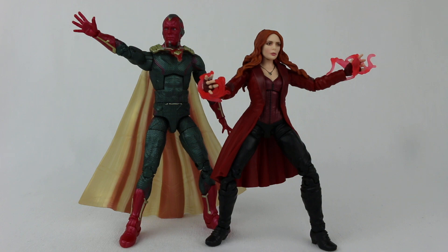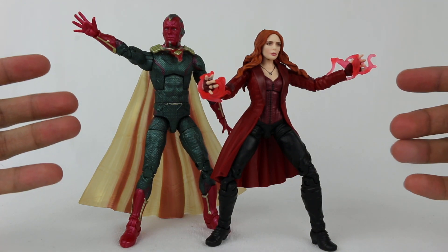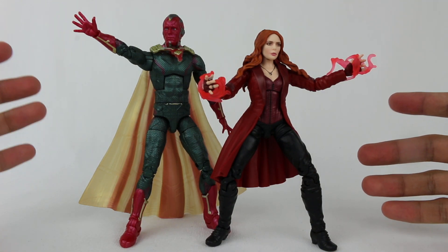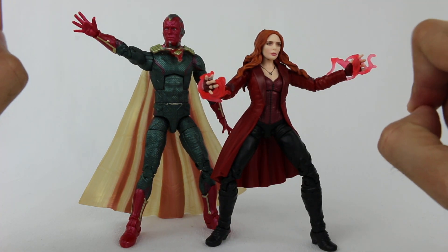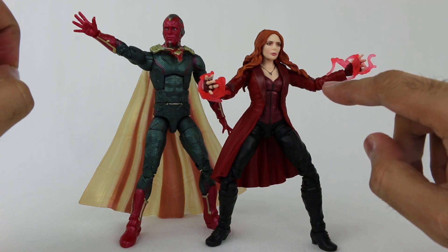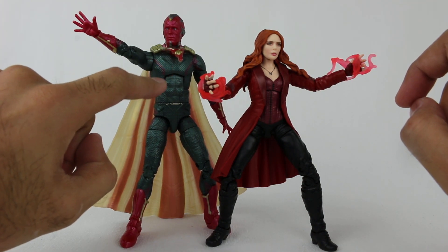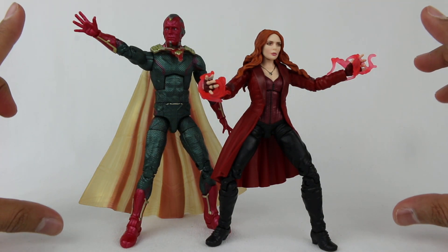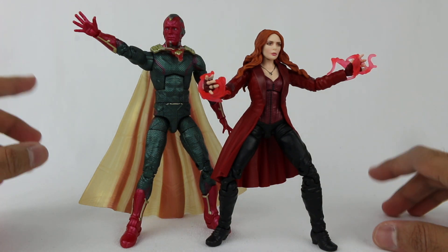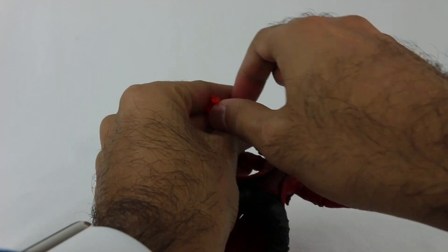Here they are out of the packaging — these things look amazing. I really like these figures. They're not perfect; there are a couple of things I feel could be a little better, especially Scarlet Witch's articulation and Vision's cape. But overall these things just look amazing. Let's start with Scarlet Witch.